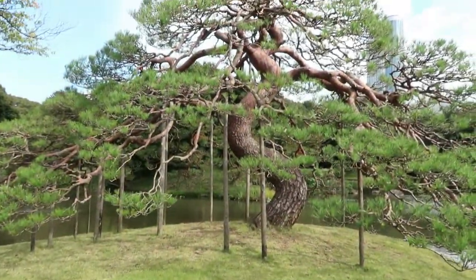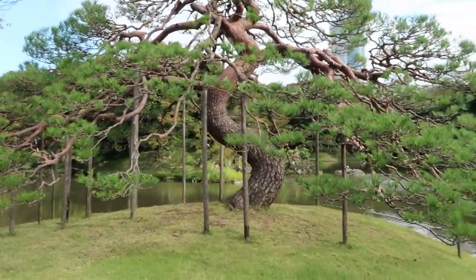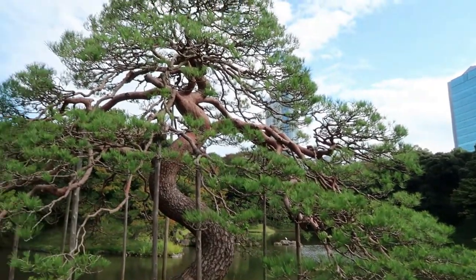Look at this amazing tree. It kind of reminds me of a jumbo bonsai tree.